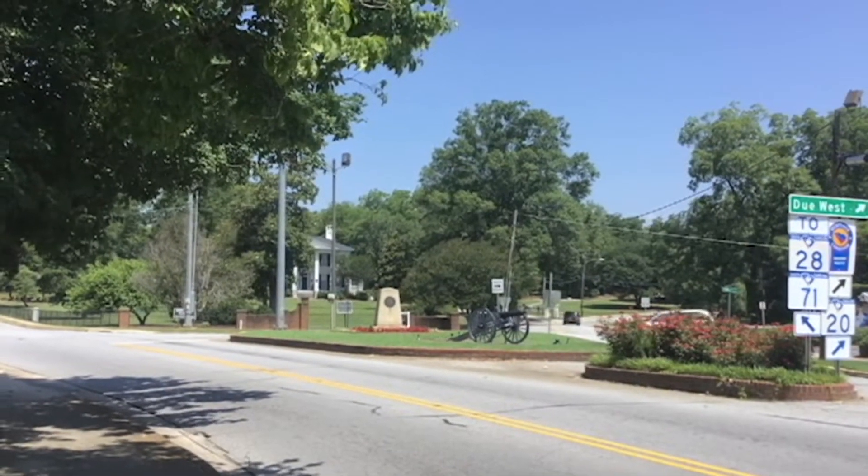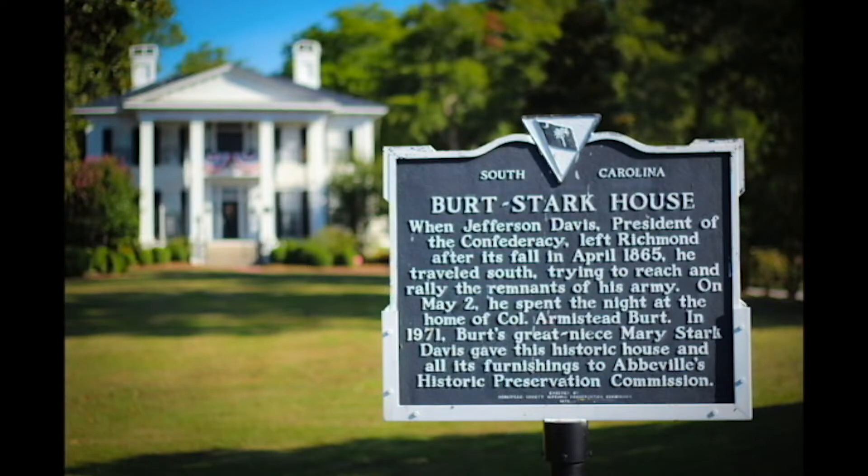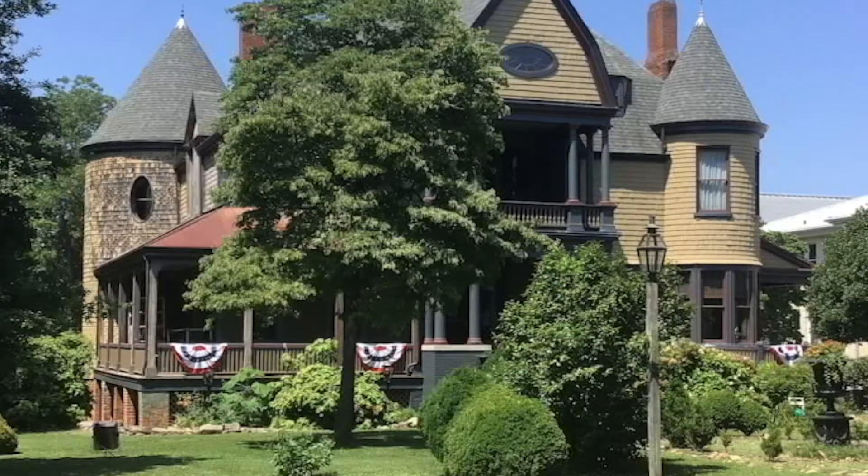In the upstate of South Carolina is the lovely little town of Abbeville, best known as the place where Jefferson Davis dissolved the Confederacy. History lives on in the beautiful houses, churches, and buildings that resonate with the best ideals of the past.